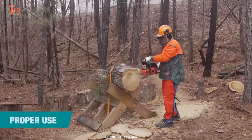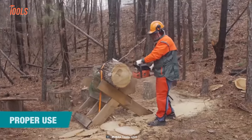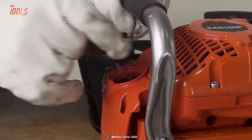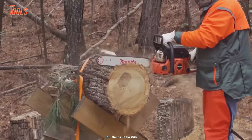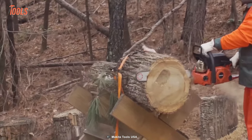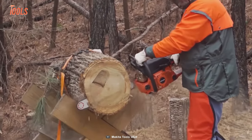The EA4300FR magnesium housing makes it lightweight and durable, while the large fuel and oil tank openings make every operation easier. When it comes to safety, the chainsaw features a two-point chain brake, which gives you the utmost confidence to take on any job.